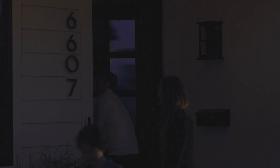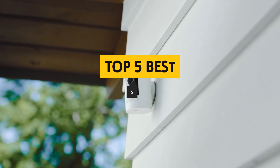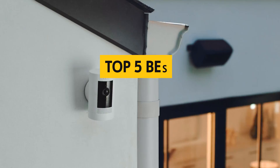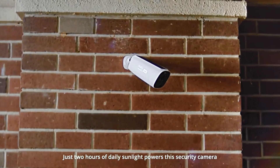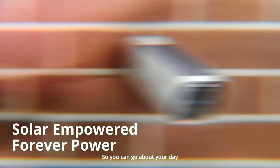Have you ever wondered how to keep a close eye on your property without draining your bank account or relying on ancient wiring? Well, get ready to have your mind blown because today we're diving into the world of the best solar-powered security cameras. Not only will we show you how these genius gadgets can safeguard your castle, but we'll also reveal how they harness the mighty power of the sun to keep the bad guys at bay.